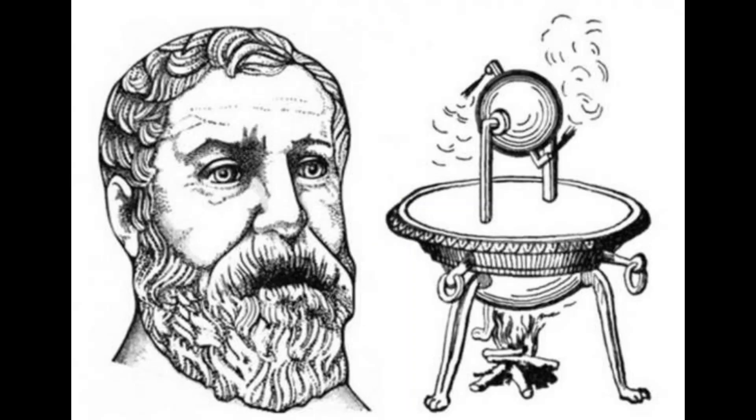The name came from the Greek word Aeolus, who was the Greek god of winds.